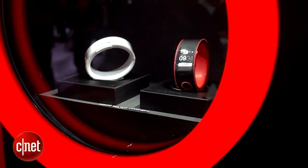If you don't feel close enough to your car, Nissan has a way you can wear it on your wrist. Here at the Frankfurt Auto Show, they brought the Nismo Watch.